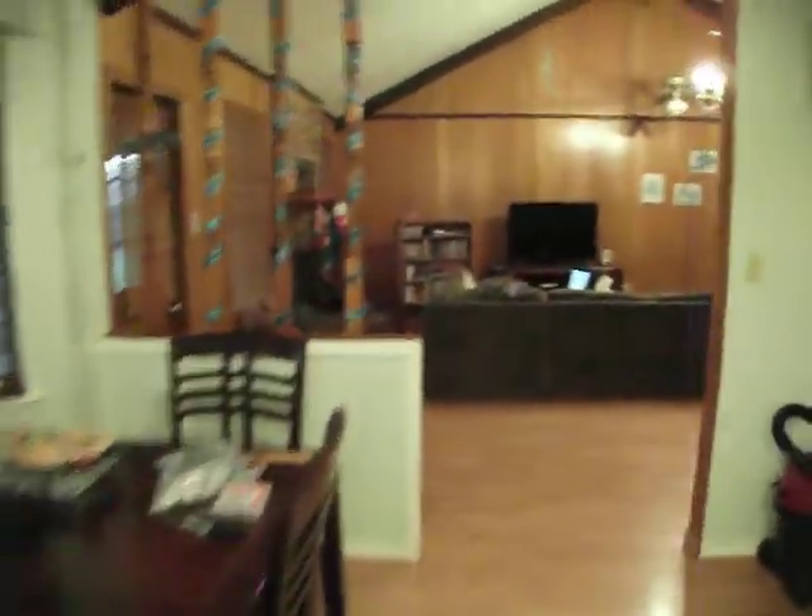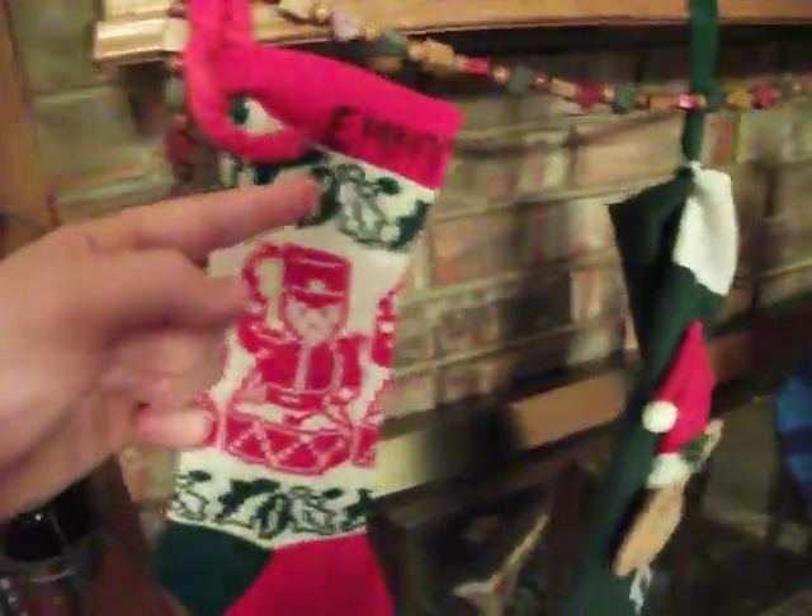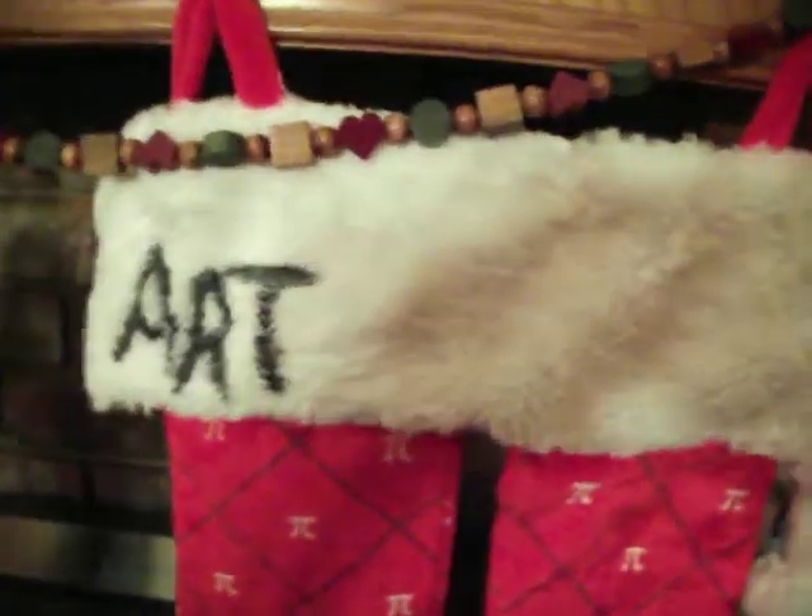Especially once the garden outside gets started. Here's our lovely fireplace. And we have a stocking for Emma, Alice, Bandit, Bandit, and me. Cheater. There's nothing wrong with my stocking. And then our lovely fireplace.